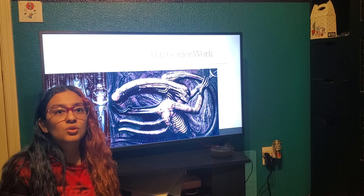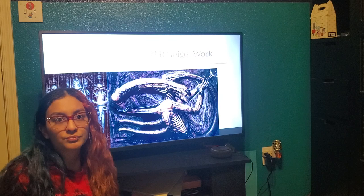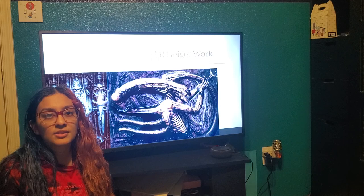He also did sculptures in 3D environments. He also designed an environment in Tokyo, Japan in 1988. In 2013, he was admitted to the science fiction and fantasy hall.